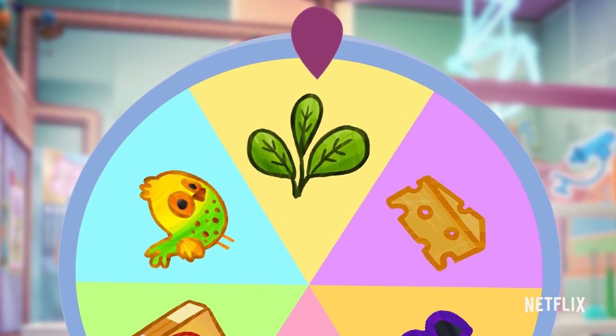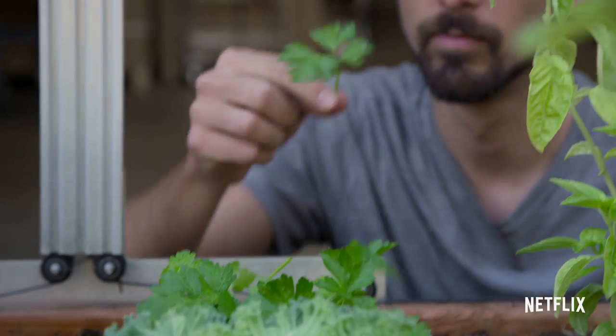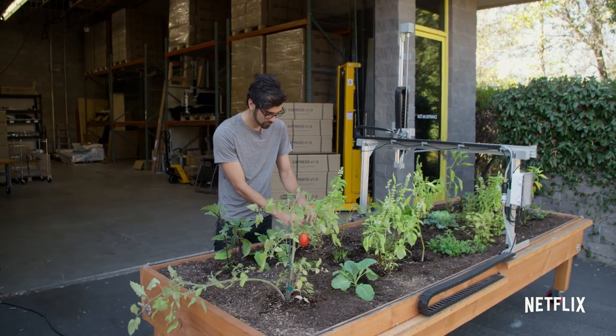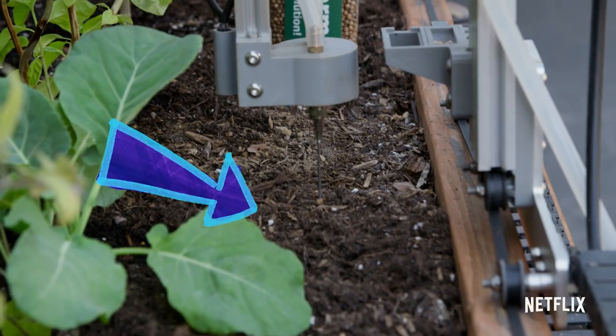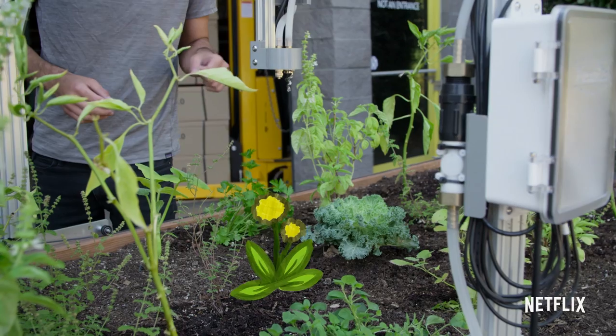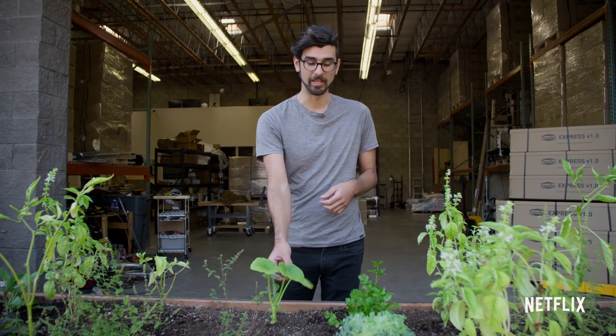It's plants this time! Hey, my name is Rory Aronson, and I'm a robotics engineer. Today I'm going to show you how I take care of my garden with my farming robot. This is the FarmBot. FarmBot plants seeds, waters, takes photos, and removes weeds to take care of your garden and grow plants so that you can have fresh veggies right in your backyard.